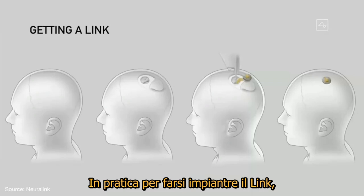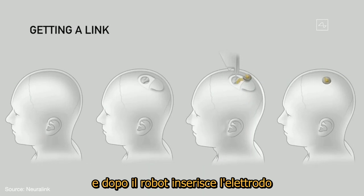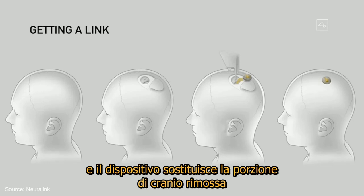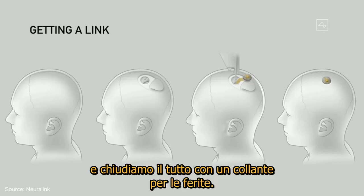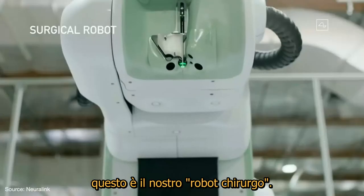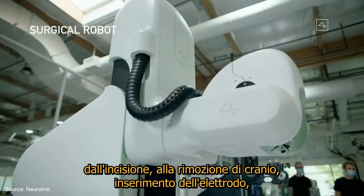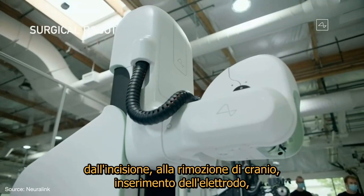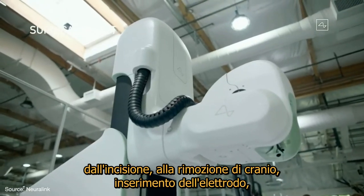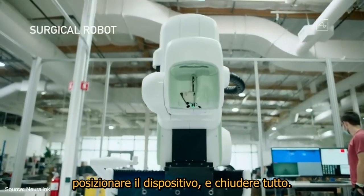In terms of getting a link, essentially you remove about a coin-sized piece of skull, then the robot inserts the electrodes, and then the device replaces the portion of skull that was removed. We close that up with a superglue, which is how a lot of wounds are closed. This is our surgical robot, and we ultimately want it to do the entire surgery — everything from incision, removing the skull, inserting the electrodes, placing the device, and closing things up.